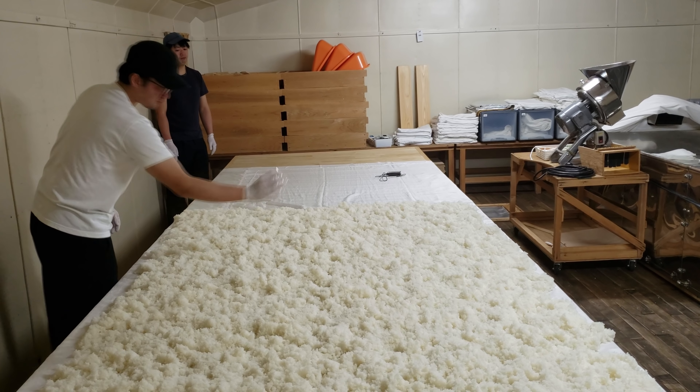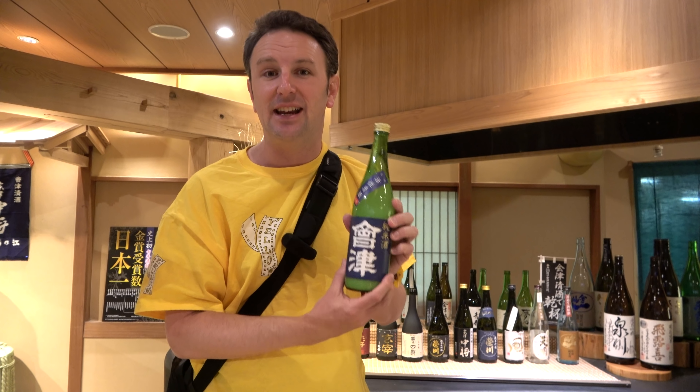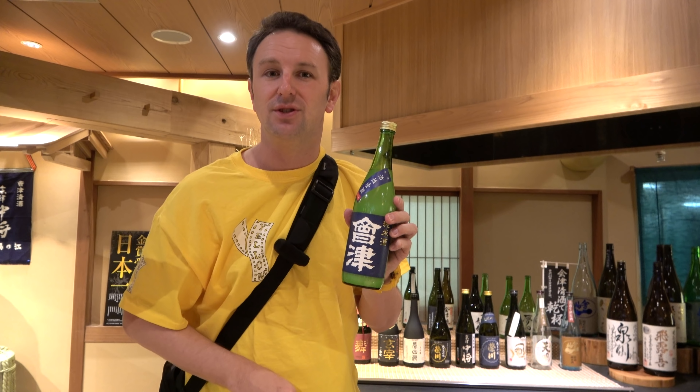The owner was really cool, and the sake was really quite delicious. Much of it they only sell here in the Fukushima region, so if you come to Fukushima Prefecture, seek out some of the Aizu Shuzo sake.